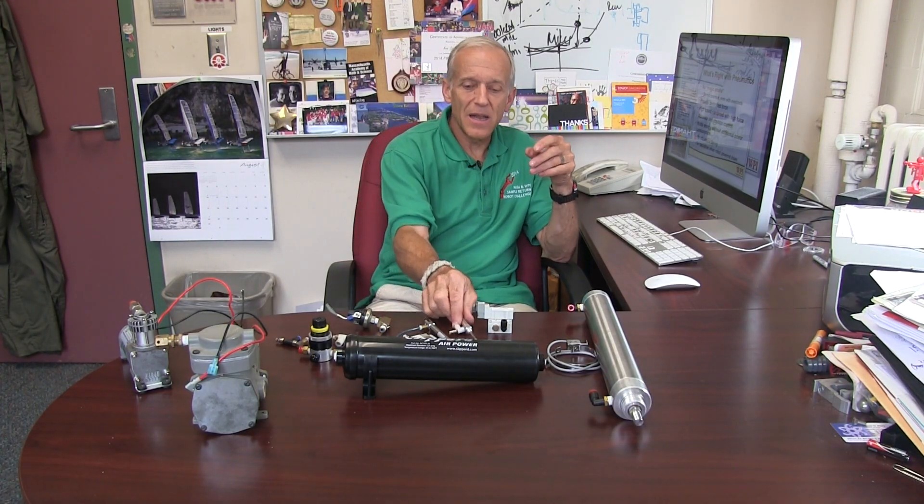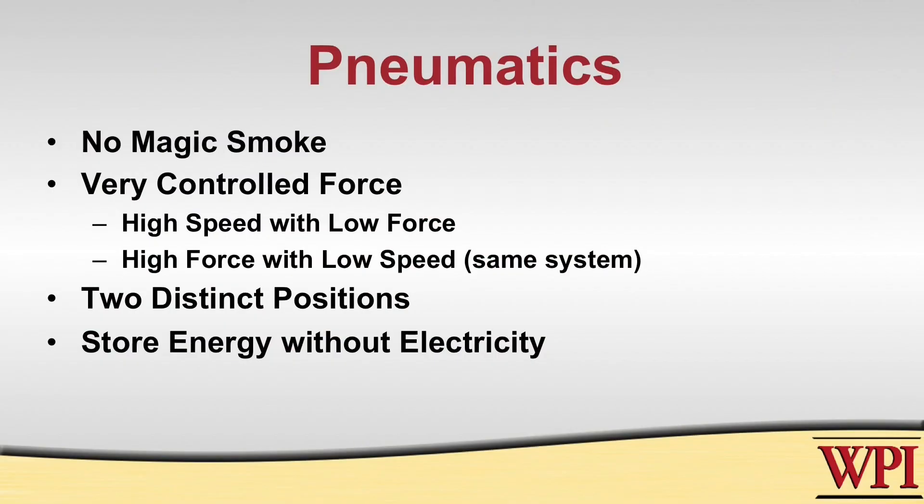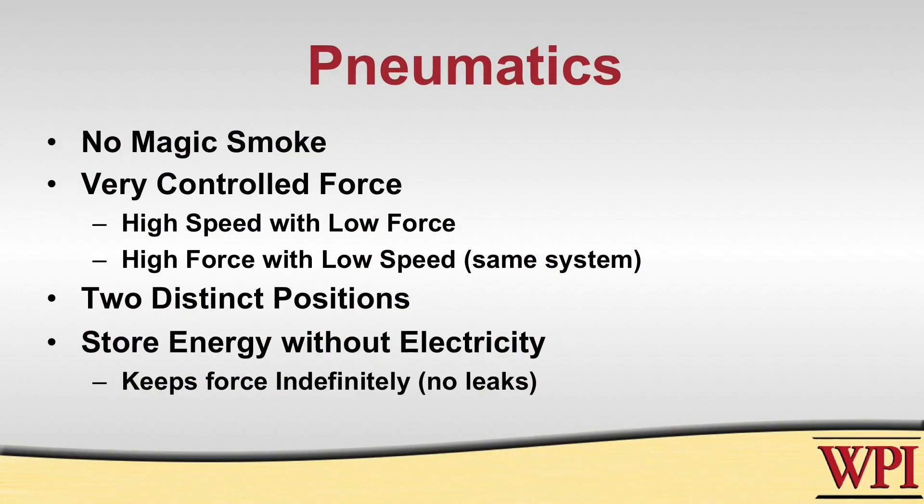One strategic reason for using pneumatics on a competitive robot is that they can store energy without any electrical cost. For example, if you want something to happen at the end of a match and your battery becomes disconnected, these will still do that action. And unlike a motor which may slowly unwind after you take the power off, an air cylinder will keep that force indefinitely, provided you don't have too many leaks.